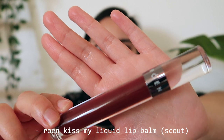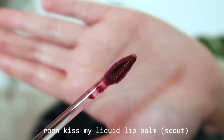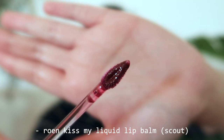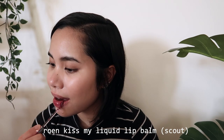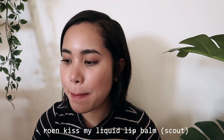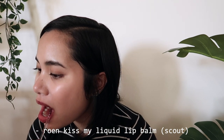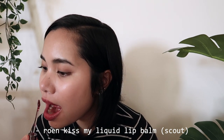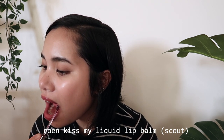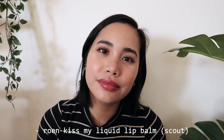The Rowan Kiss My Liquid Lip Balm in the shade Scout is a very recent addition to my makeup collection, but one that I've been reaching for non-stop. It really is a liquid lip balm — not too oily or greasy — and has a more subtle shine than a gloss. It's also super buildable, so you can go for a more watercolor effect, a vampy lip, and basically everything in between. Comment down below and let me know what your current favorite lipstick is to rock this season!